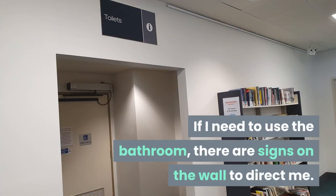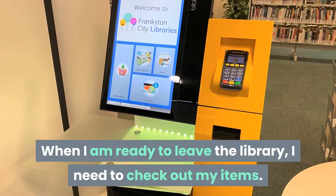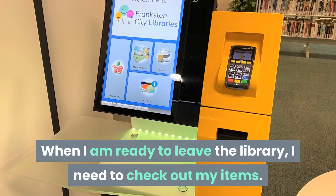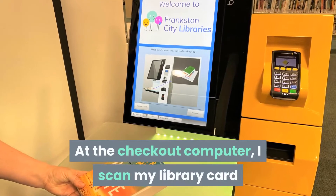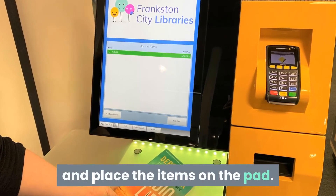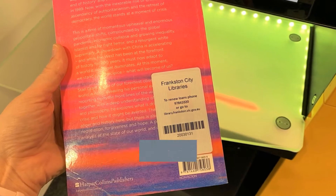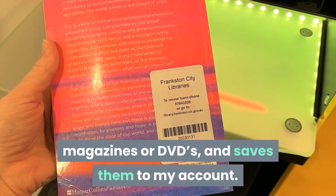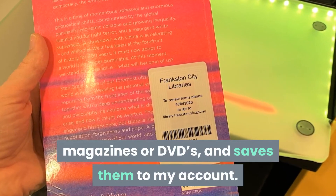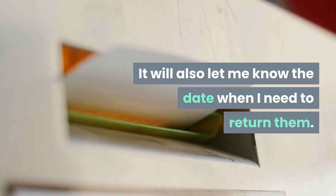If I need to use the bathroom there are signs on the wall to direct me. When I am ready to leave the library I need to check out my items. At the checkout computer I scan my library card and place the items on the pad. The computer scans the tags in the books, magazines or DVDs and saves them to my account. It will also let me know the date when I need to return them.